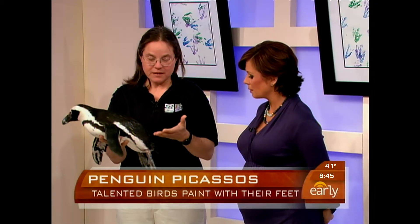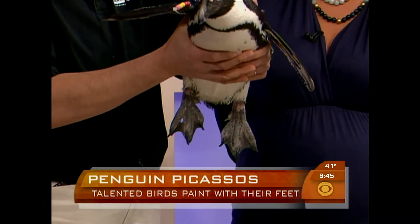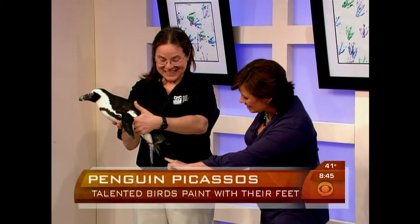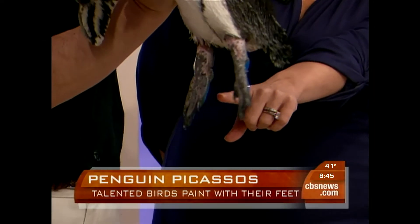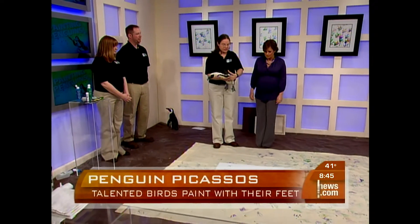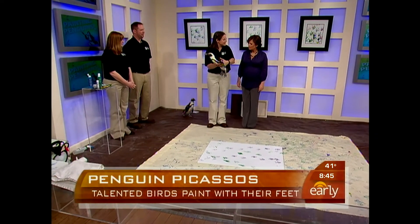Well, first off, we've taught them to stick their feet out so that we can do medical checks on their feet. We've also taught them to allow us to dab a little bit of paint on their feet. So this one has some blue and purple paint on her feet right there, and you're going to put her down on this canvas. Yep, and we're going to set her down, and she's going to walk to my coworkers over there and just do her little thing.